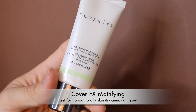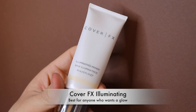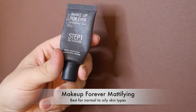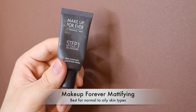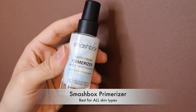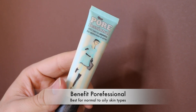Next is the Cover Effects Mattifying Primer with salicylic acid — one percent — an amazing primer if you have acne. Then there's the Cover Effects Illuminating Primer, which is a more expensive version of the L'Oreal Magic Lumi Primer; honestly they look and feel exactly the same. Next is the Makeup Forever Step One Mattifying Primer — it literally smooths out your skin and keeps you matte all day. Love it.